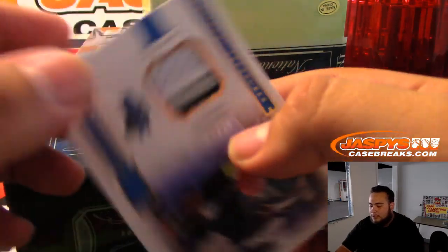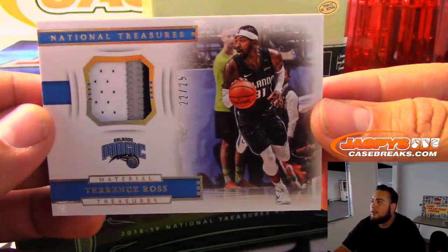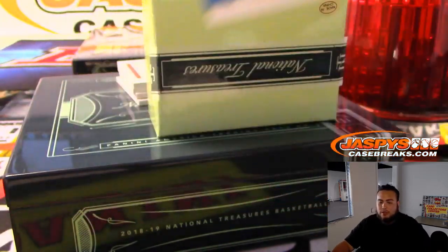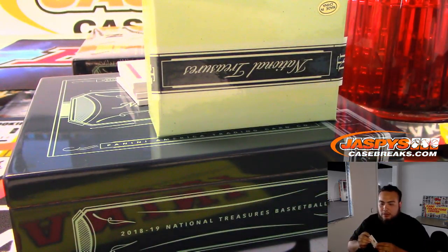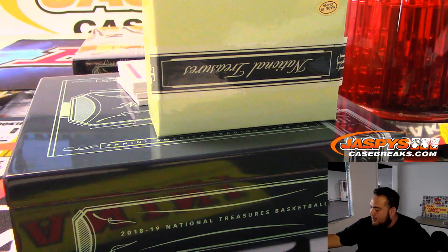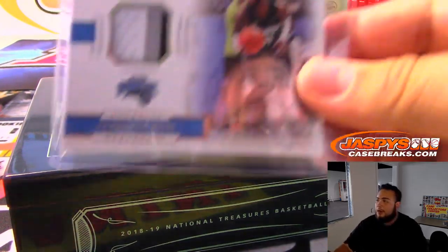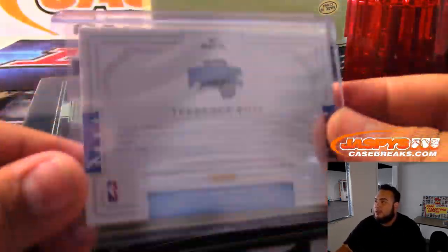Next one we've got game gear — LaMarcus Aldridge to 99. Next one for the Bulls: Wendell Carter Jr. to 99. And a nice three-color patch to 25 — Terrence Ross, Orlando Magic. That's going to be Joseph Matthews.